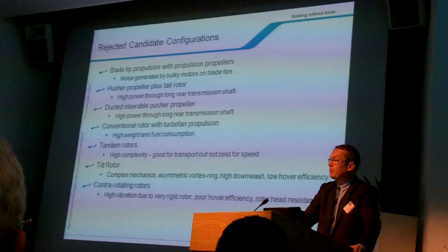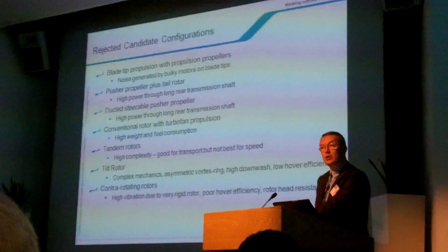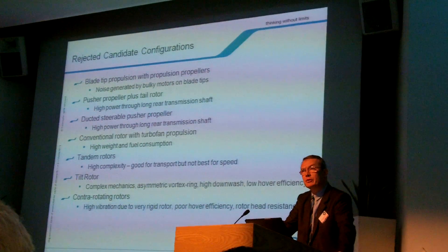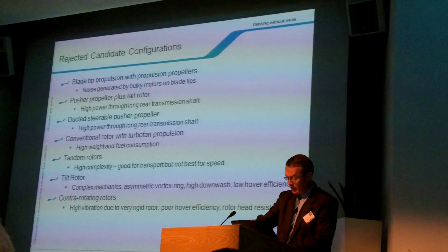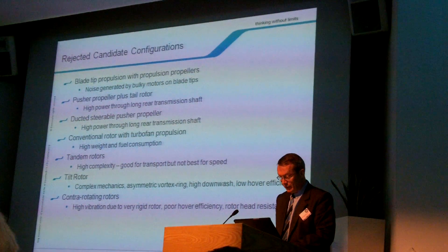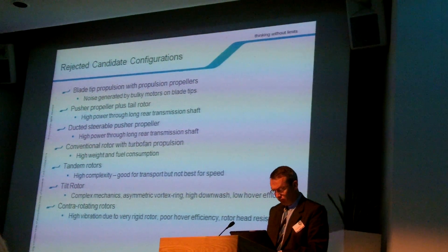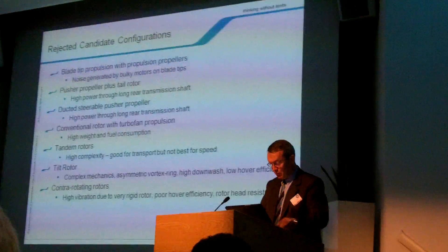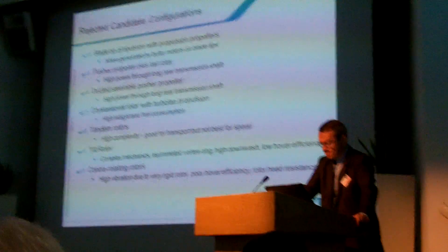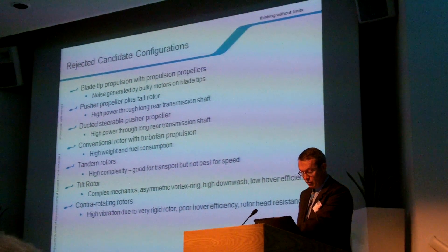Before launching the X3 project, all possible solutions were examined before we finally decided on the X3 configuration — the one that Eurocopter is convinced will provide long-term market success. Plate-like propulsion, as demonstrated in the Fenestron line, was rejected largely due to noise. Pusher props at the rear of the fuselage required a very long drive shaft transmitting very high power, and were rejected as well. A steerable pusher propeller again requires high power on a long shaft, so it was also rejected. The use of turbofans was rejected as unrealistic, particularly as a conventional tail rotor is required in addition.